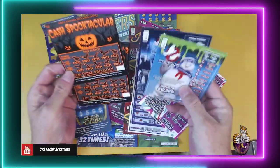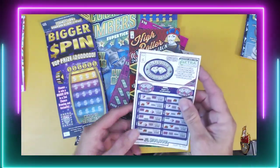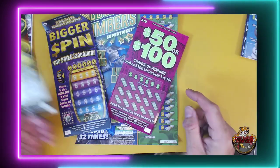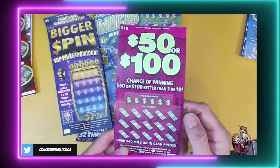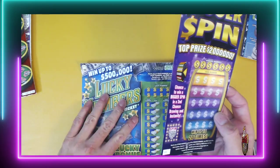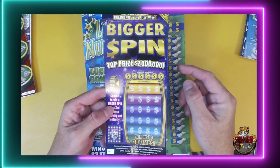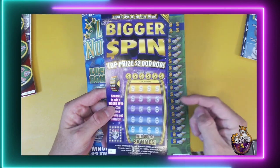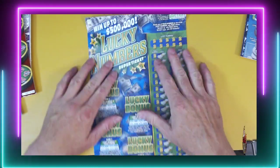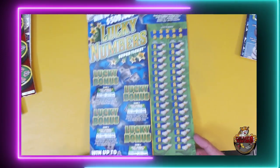We have a couple of the Ghostbuster tickets, a couple of the Cash Spooktacular, a Cash Plus, a Double Diamond, High Roller, Blackjack — I like that ticket — Carved Cash, nice to have one of those, 50 or 100, I'll win big, I like that ticket also. Texas has one just like it. And the Bigger Spin — this is a second chance ticket. If you find the wheel symbol on this thing, you get to go to the website and see what your prize is.